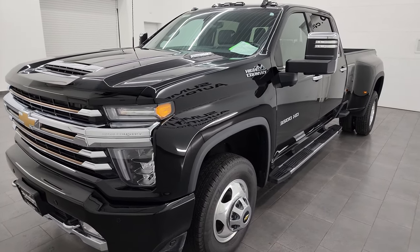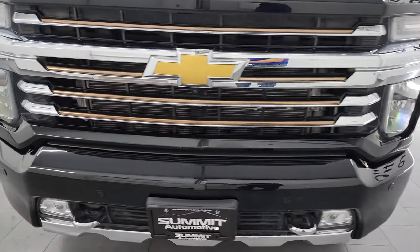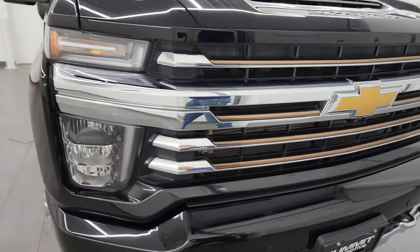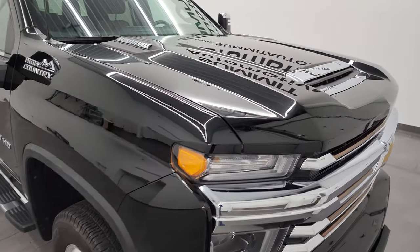This truck has been fully safetyed and inspected by our service shop per the state of Wisconsin inspection process. It has a fresh oil and filter change, all the fluids have been checked and topped off, and this truck is 100% ready to go.